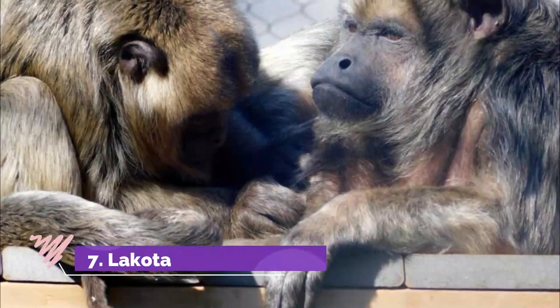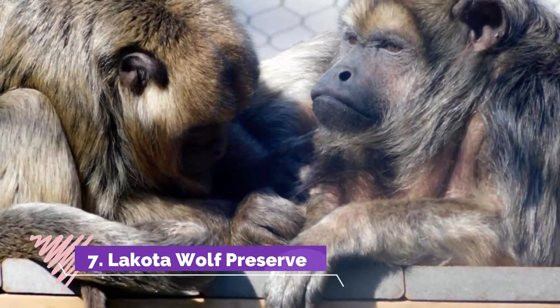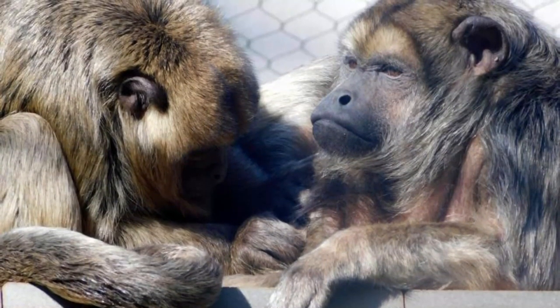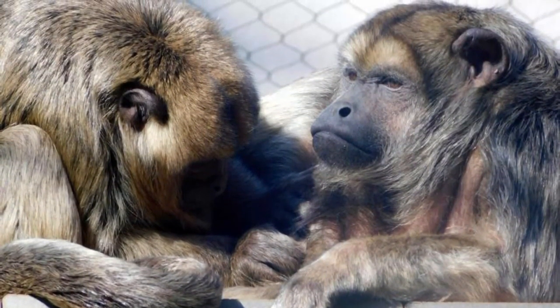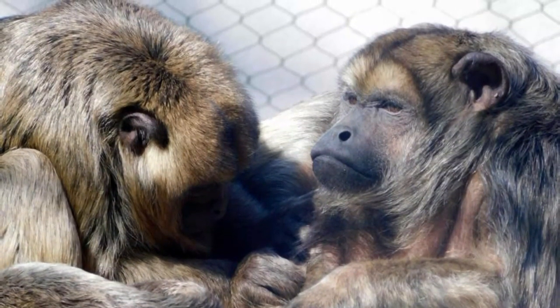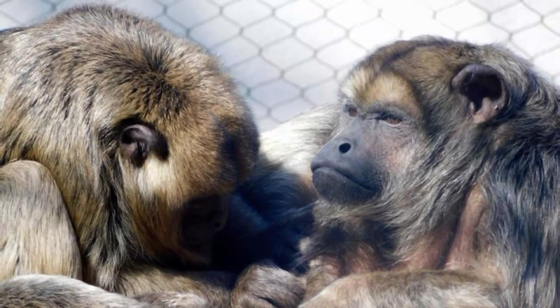Number 7: Lakota Wolf Preserve. Though not your most traditional zoo in New Jersey, Lakota Wolf Preserve — the largest in the Northeast — is a treasured destination for animal lovers of all ages to experience the beauty and grace of these endangered creatures.